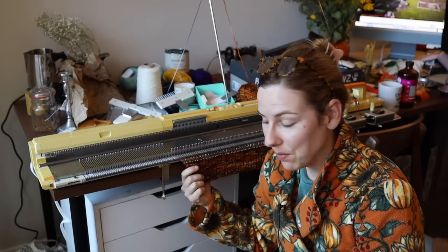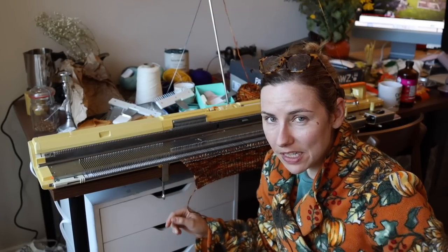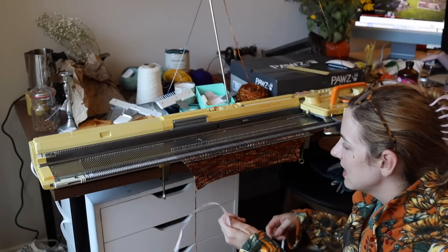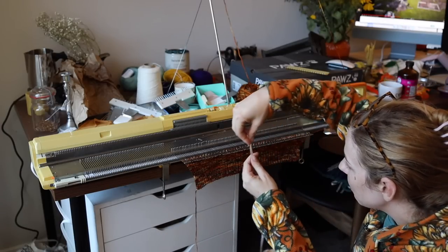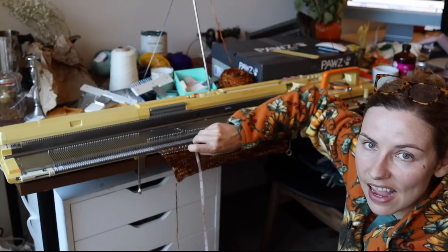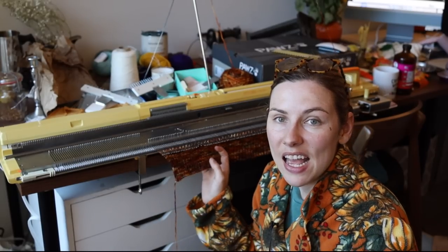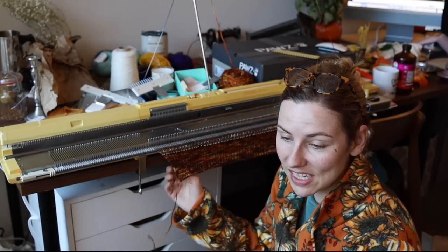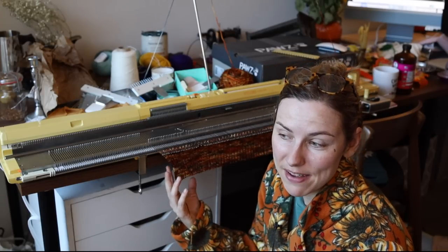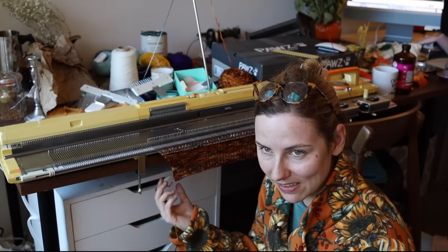We are now fully done with the ribbing on the front panel — this took me a good two hours. I was originally planning on making it three and a half inches like the pattern states, but we're just at three inches rather than three and a half. Hopefully the other calculations I did using my gauge won't be quite as off. The nice thing about knit fabric is it stretches, so even if I'm a little off, it'll still stretch to fit.